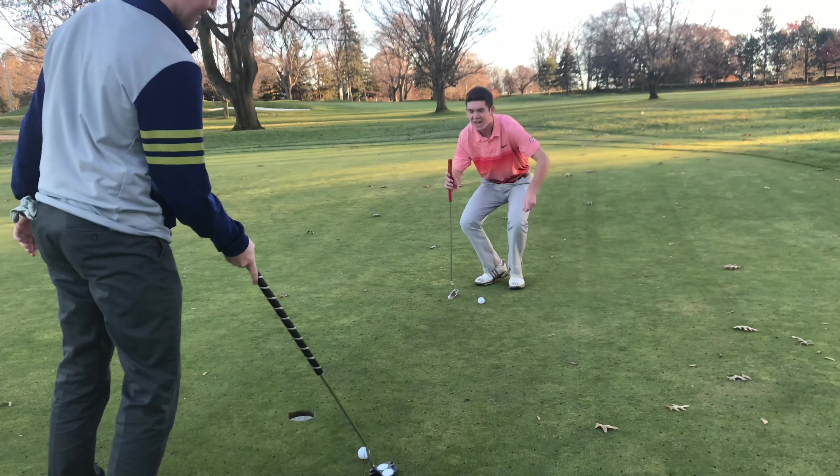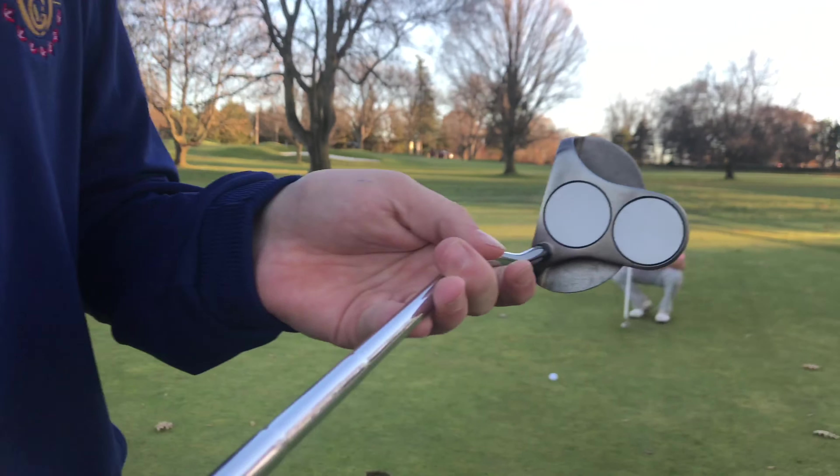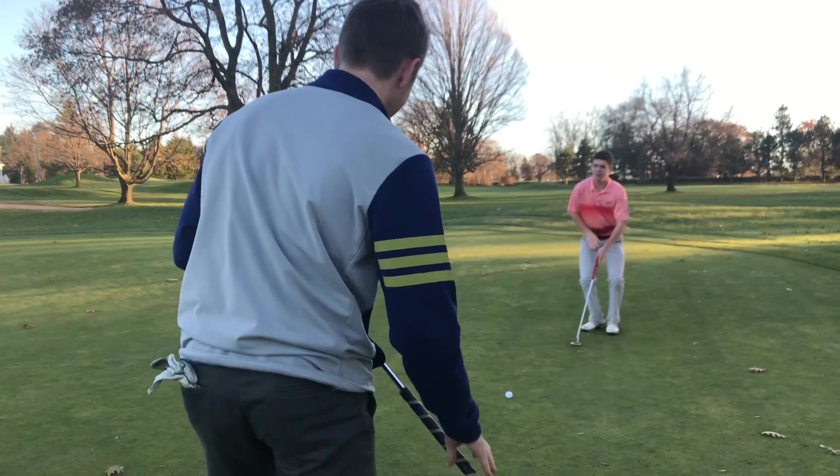New putter for Max from Made to Golf — new putter boys. Two ball. 40 bucks. That's a steal.